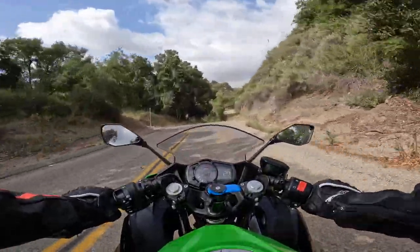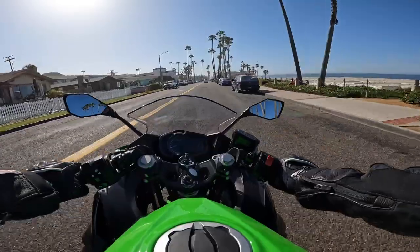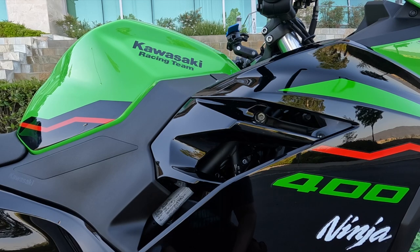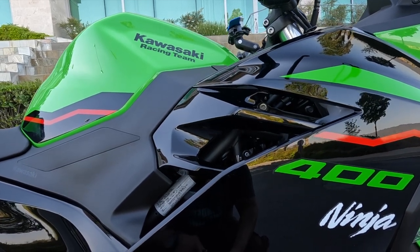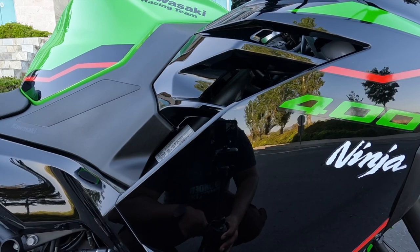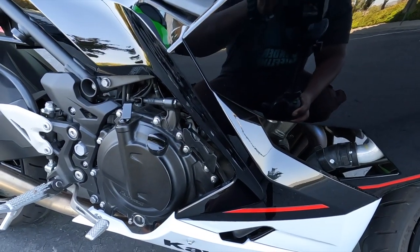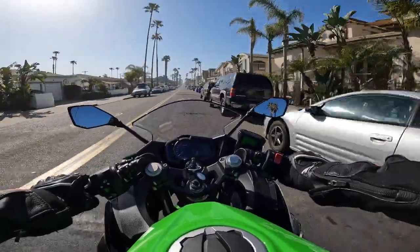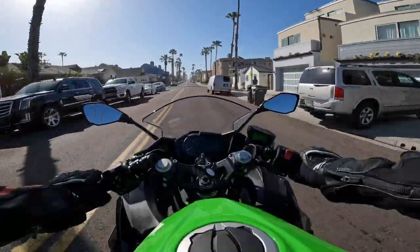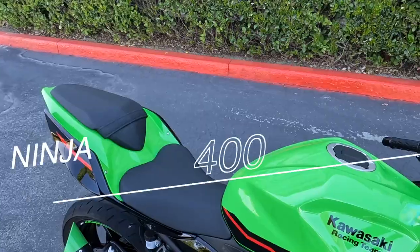Sticking along that H2 line, the Ninja 400 gets what they call a swing or mounting plate that connects the swing arm to the back of the engine — there's a feature very similar to that on the Ninja H2. It's supposed to make the bike more stable than the other bikes competing against it, and maybe that's why the handling feels so good. Now even though this bike is great, there are some disadvantages.